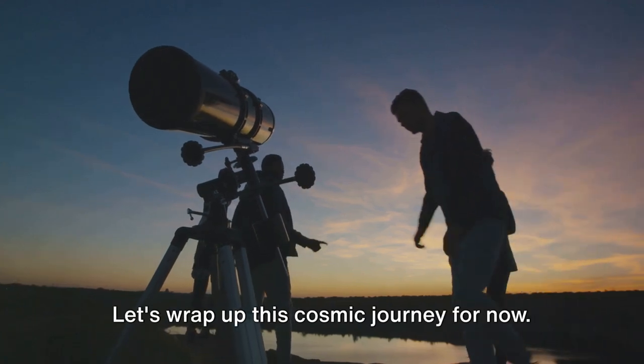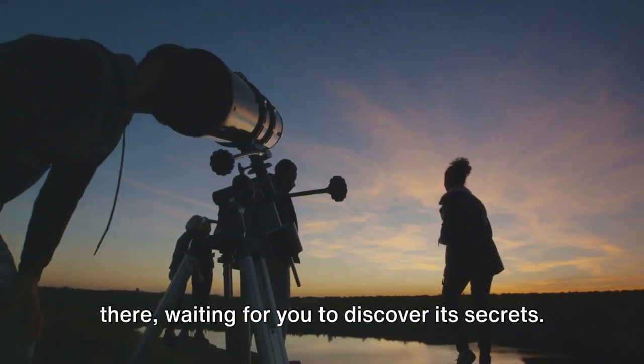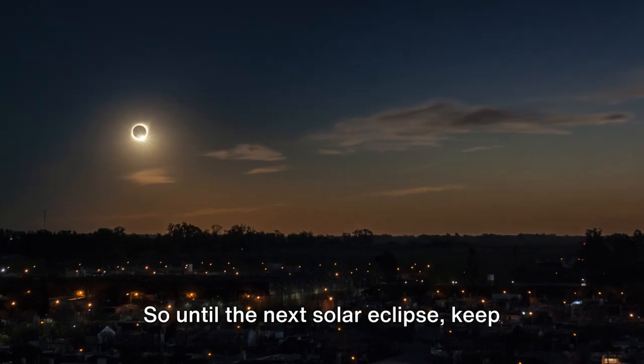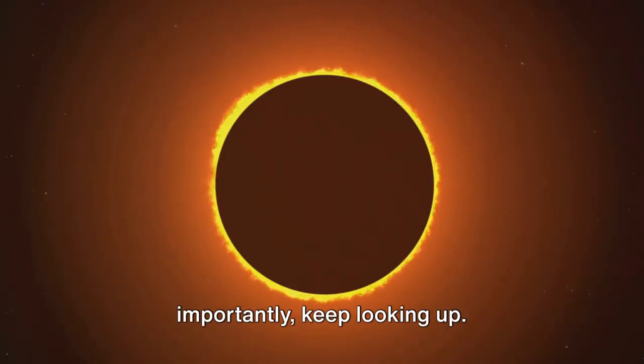Let's wrap up this cosmic journey for now. But remember, the universe is always out there, waiting for you to discover its secrets. So until the next solar eclipse, keep exploring, keep discovering, and most importantly, keep looking up.